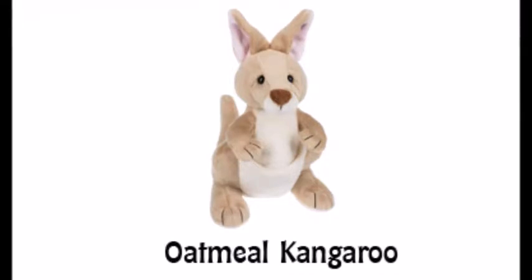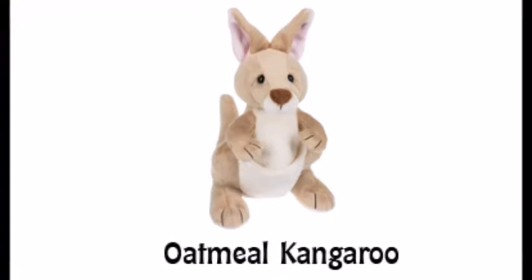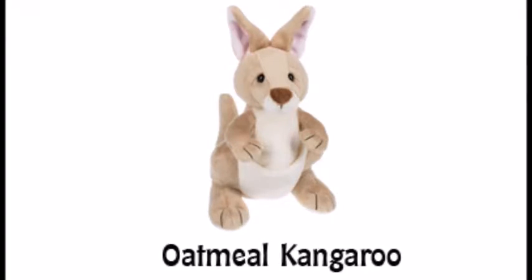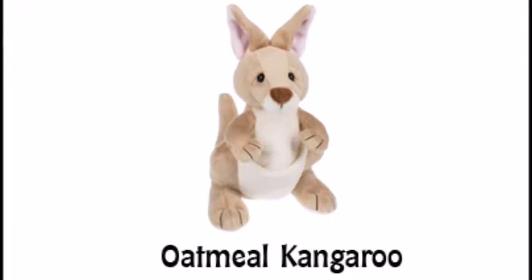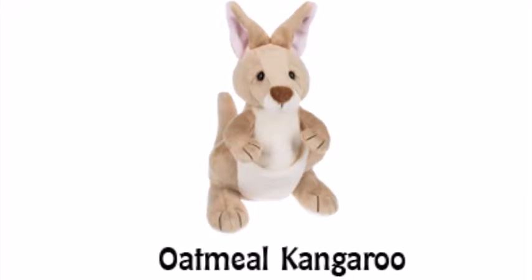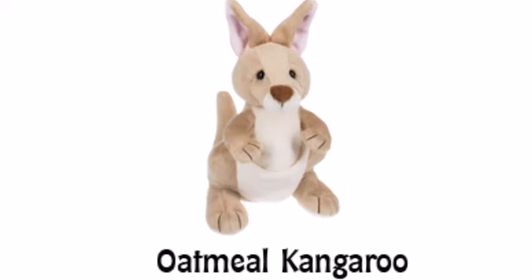This first Webkinz here is the Oatmeal Kangaroo. I think that this Webkinz is really cute and I like that they actually did include a pouch on it. This Webkinz looks fairly similar to a previous Webkinz Kangaroo, but I like how it sort of brings back the style of older Webkinz. If we see this Webkinz in the store, we definitely may get it.